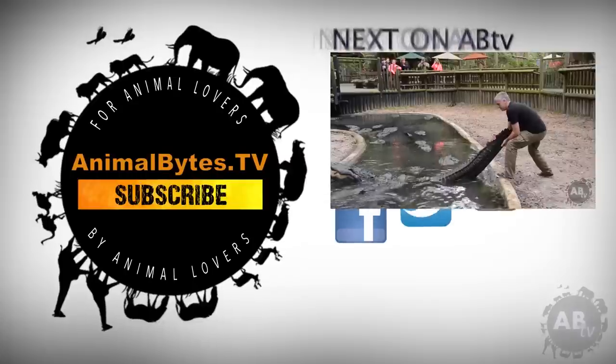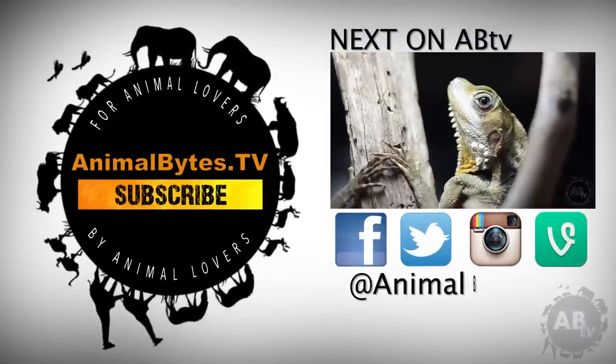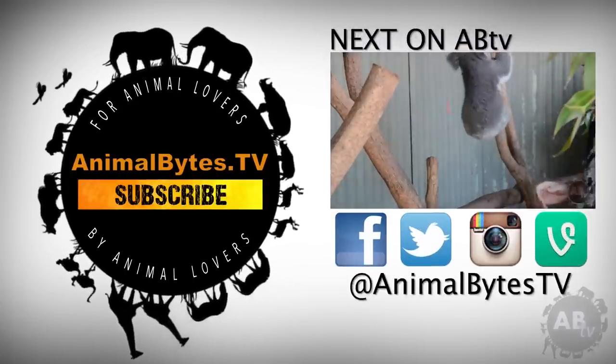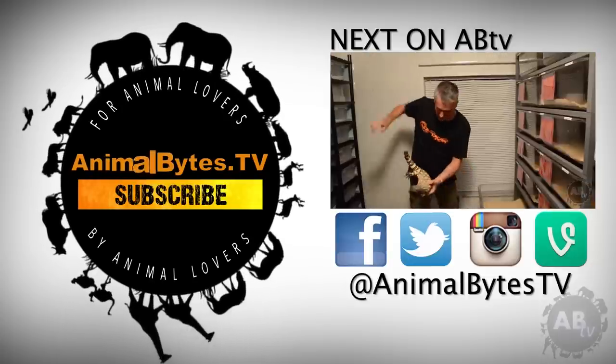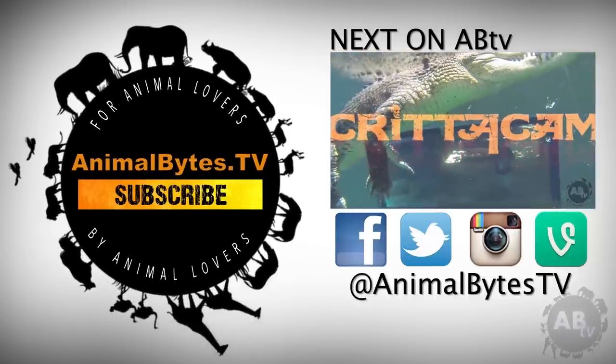I'm Peter Burch, an Aussie bloke who loves wildlife. My respect for nature started when I was a young boy in rural New South Wales. Since then it's exploded into an obsession. New episodes only on Animal Bites TV.